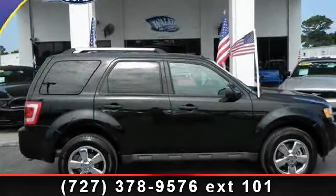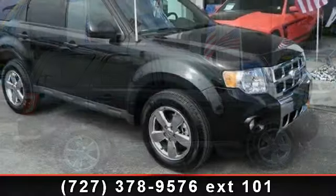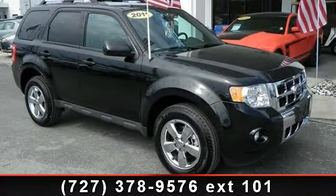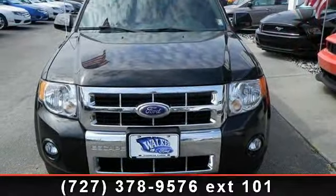Step into the 2011 Ford Escape Limited. If you are looking for an automobile with great features, look no further. This vehicle comes with a reliable 4-cylinder engine connected to a smooth shifting automatic transmission.